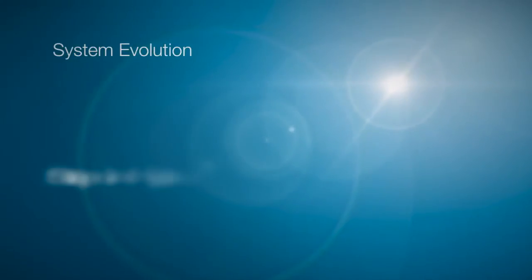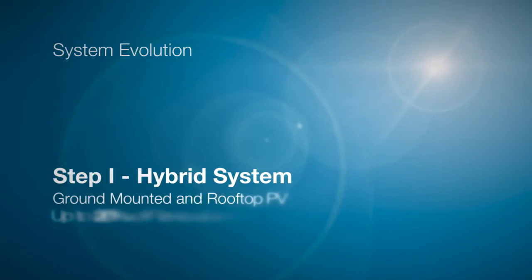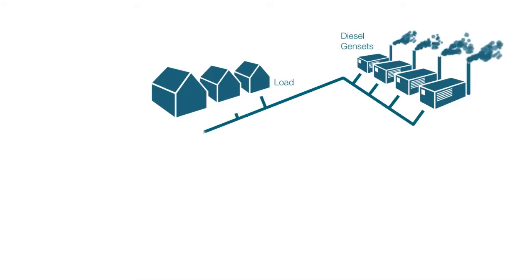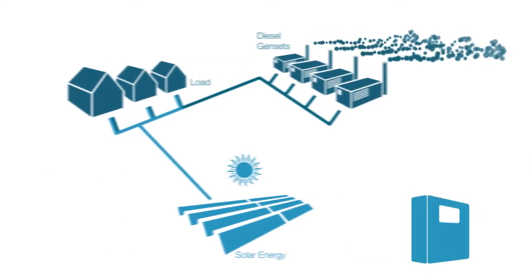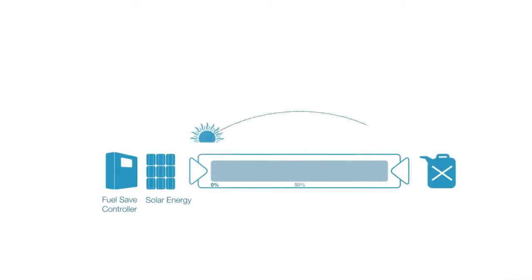System evolution. Step 1: Hybrid system — ground mounted and rooftop PV, up to 20% of renewable energy share. Initially, your new photovoltaic installation will run in parallel with the diesel generator sets and provide an immediate reduction of diesel consumption. An intelligent energy system enables us to create a balance between renewable energy sources and fossil fuel power. A fuel safe controller guarantees the stability of the grid and increases your renewable energy share by up to 20%.